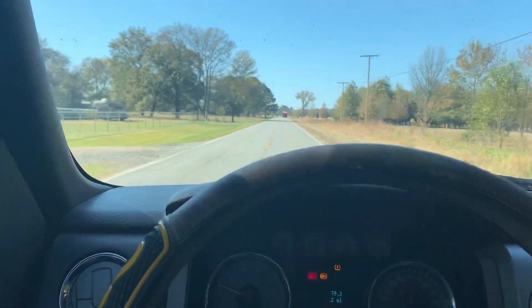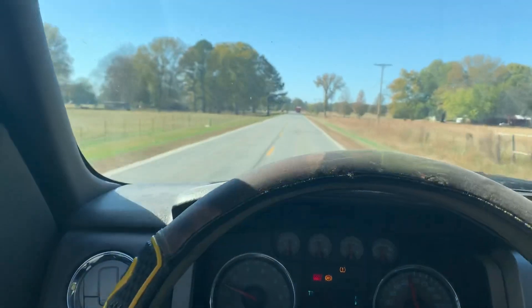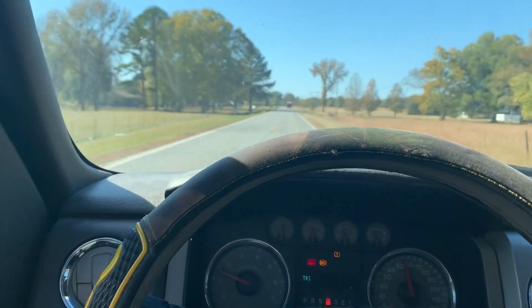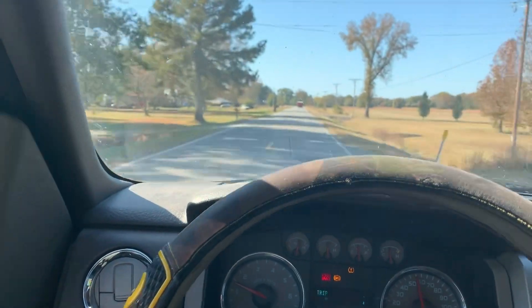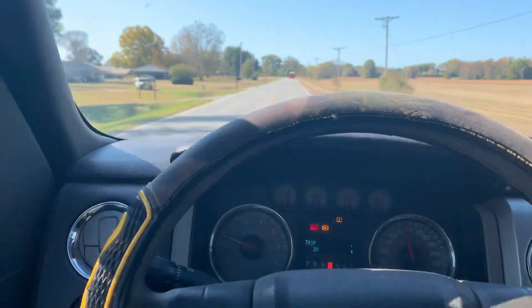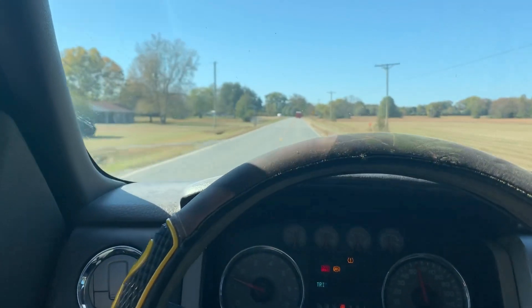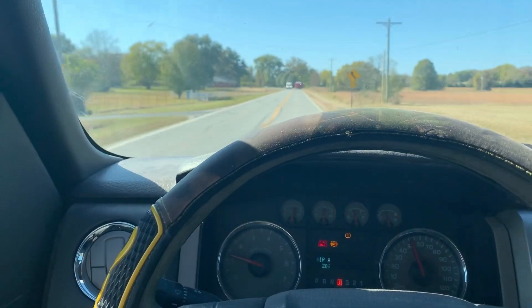This truck needs an alignment — got a little bit of toe-in on both tires and a little bit of camber on both sides, so it probably does need alignment. And we need to get the sensors put in — that's why we got the light on there. But not too bad, so I'm going to get it back to the house.